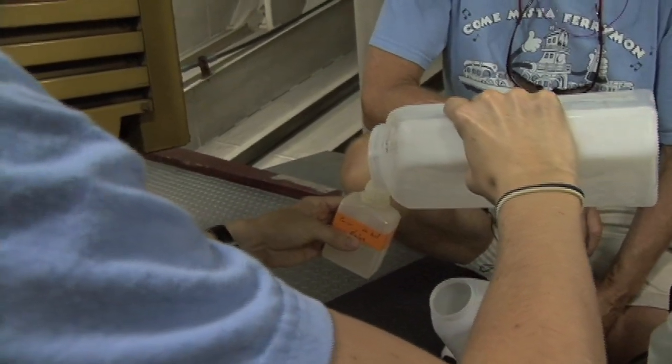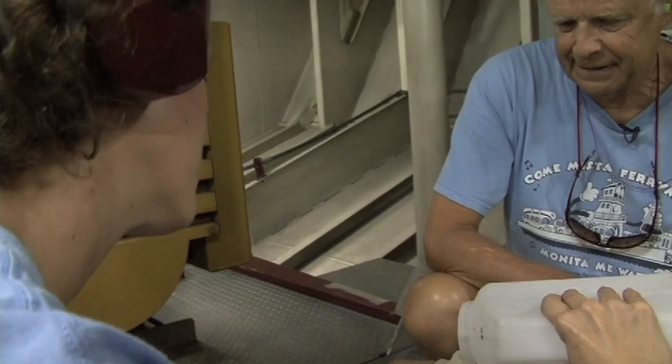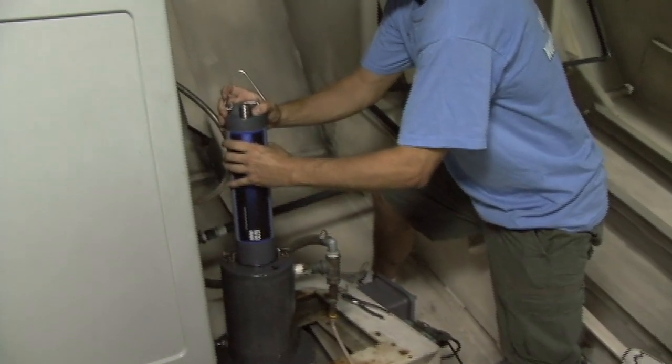For example, it measures temperature, salinity, oxygen, conductivity, turbidity — which is the clarity of the water — and then it measures the amount of algae in the water by measuring chlorophyll, all through sensors placed inside the boat. So we actually get to see the Neuse River breathing and in action, so to speak, in real time.